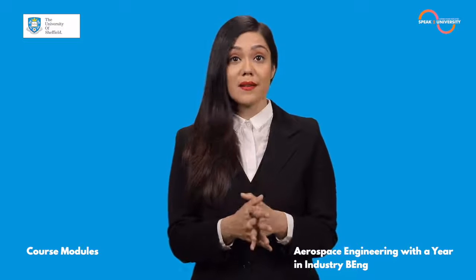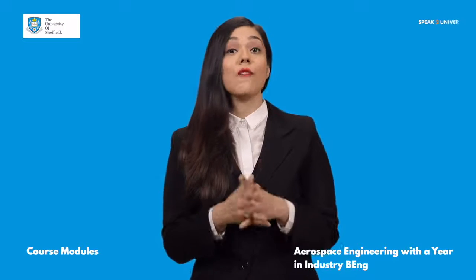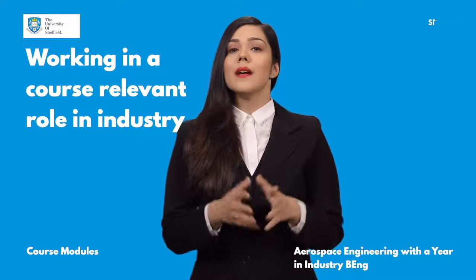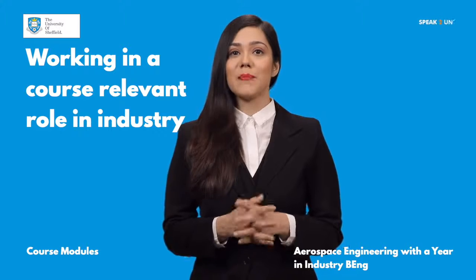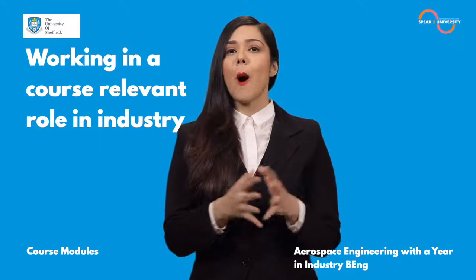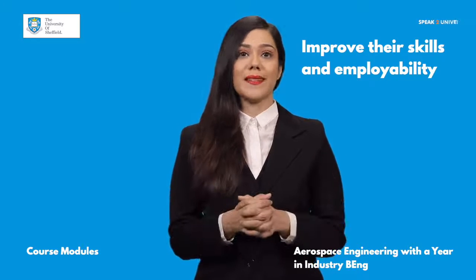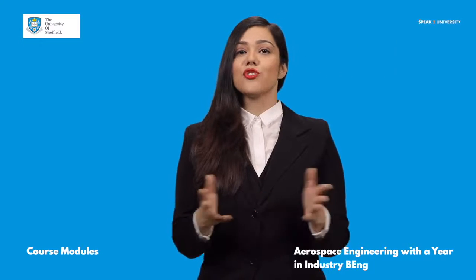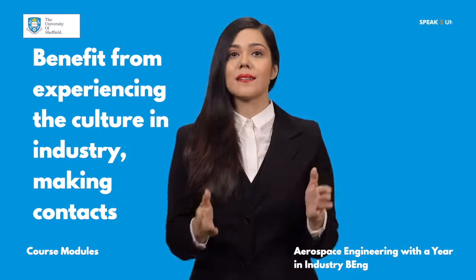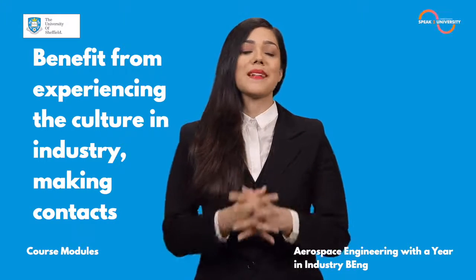In the third year, the course enables students to spend typically their third year of Bachelor's or fourth year of a Master's in Engineering working in a course-relevant role in industry. This Aerospace Engineering year in industry provides them with wide-ranging experiences and opportunities that put their academic studies into context and improve their skills and employability. Students will also benefit from experiencing the culture in industry, making contacts, and the placement will support them in their preparation for subsequent employment.